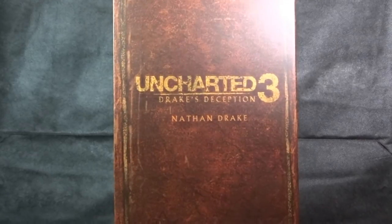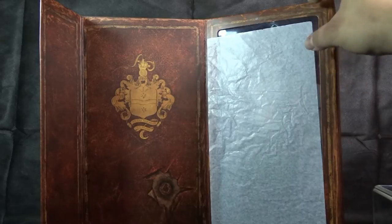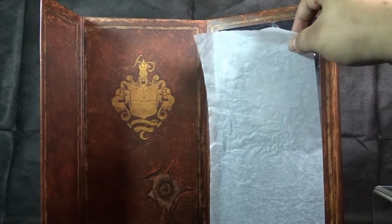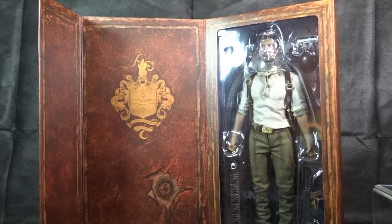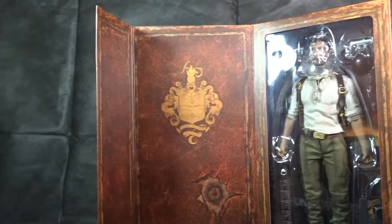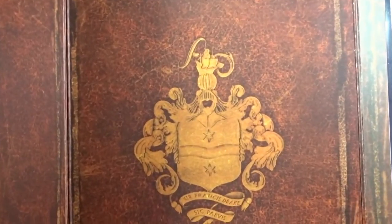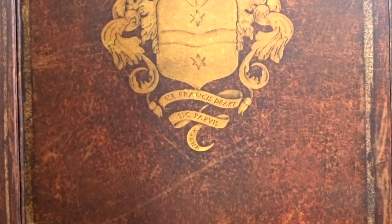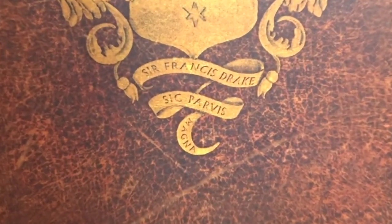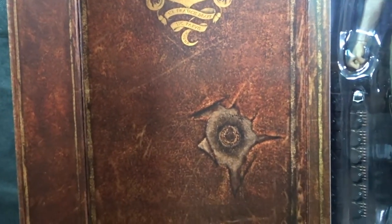I don't think anybody will get confused what's in the box. So once we open it up, as you can see, there is the tissue paper sleeve covering the plastic window of the figure and all of his accessories. On the left side of the actual cardboard flap, we have a nice golden emblem — kind of fits the style of the game and figure. It says Sir Francis Drake, Sic Parvis Magna. If any of you guys know what this means, please leave me a comment.